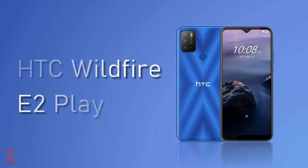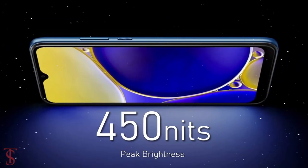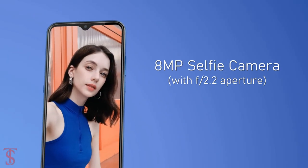The HTC Wildfire E2 Play features a tall 6.82-inch HD Plus display with up to 450 nits of peak brightness support, and it has a water drop notch at the top center that carries an 8MP selfie shooter with f/2.2 aperture.